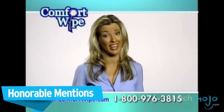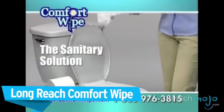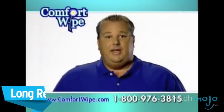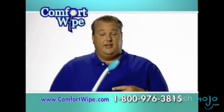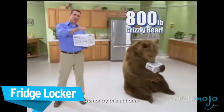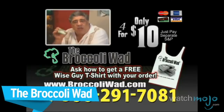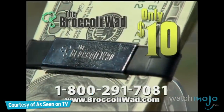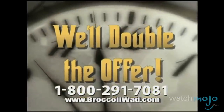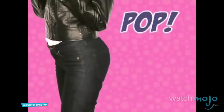Before we cringe in embarrassment at our top pick, here are a few honorable mentions: Never touch another dirty toilet tissue. The Booty Pop — its strategically placed pads inside the panty lift the buttocks, leaving a sexier, more desirable booty instantly.